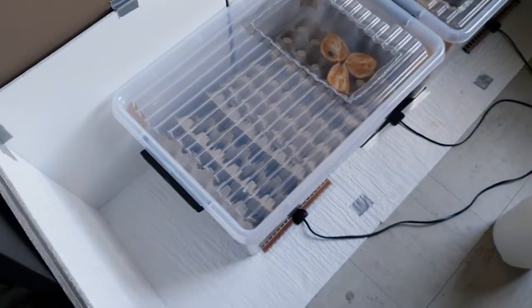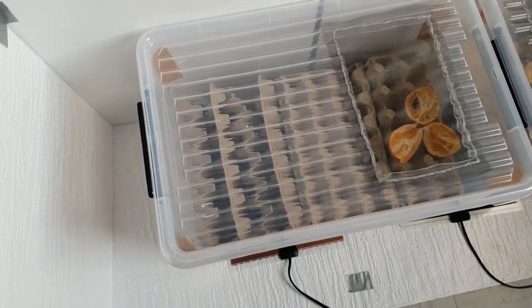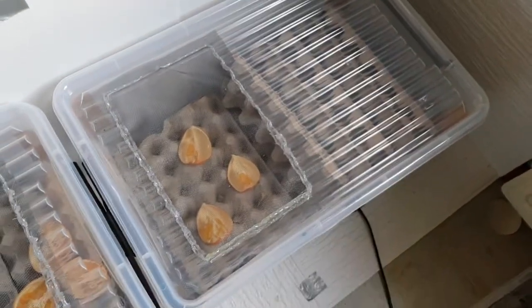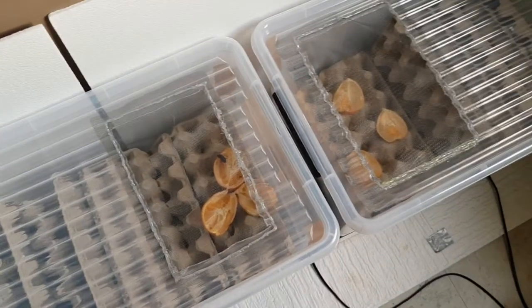I recently got a new order of 250 lateralis roaches so I've got a whole bunch of those now. My dubias are doing amazing — there are loads of them. Right now I've got the window open so there's a lot of light coming in and they don't like light, so they're all hiding away, but yeah they're doing great.